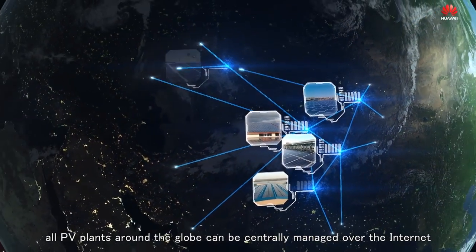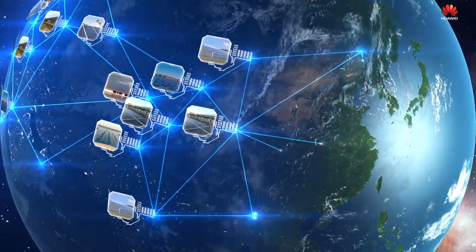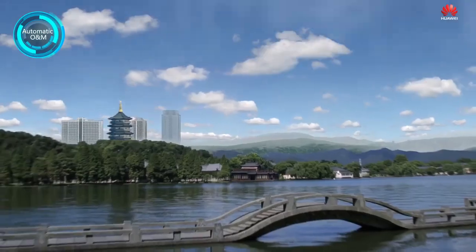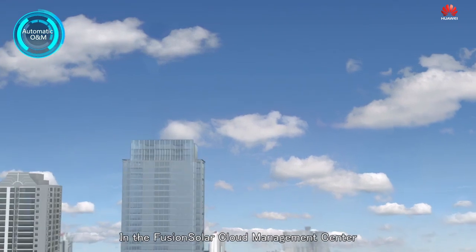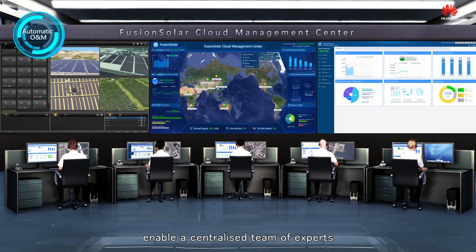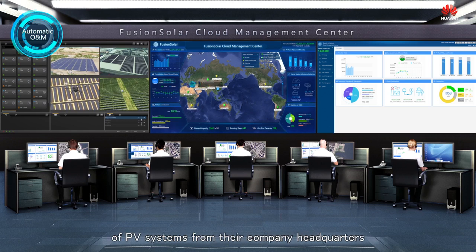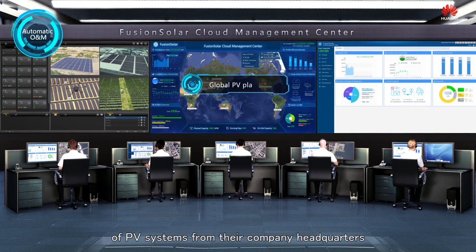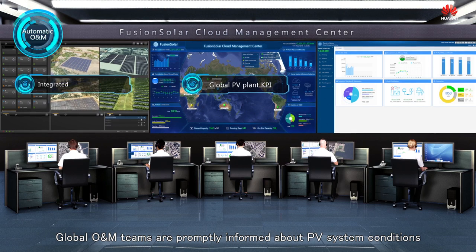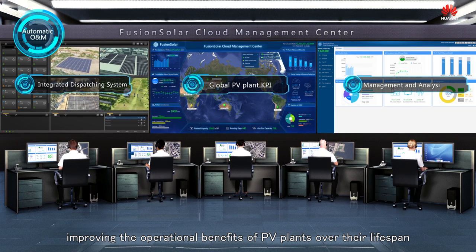Ultimately, all PV plants around the globe can be centrally managed over the Internet. In the FusionSolar Cloud Management Center, cloud computing, big data mining and integrated dispatch systems enable a centralized team of experts to remotely manage a global portfolio of PV systems from their company headquarters. Global O&M teams are promptly informed about PV system conditions and equipment status, improving the operational benefits of PV plants over their lifespan.